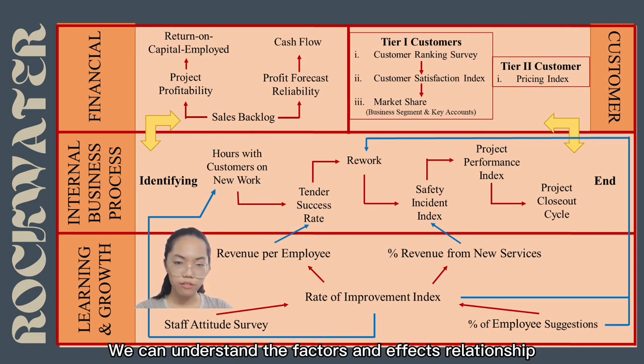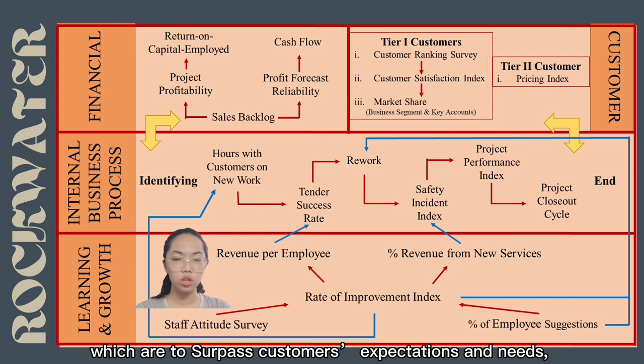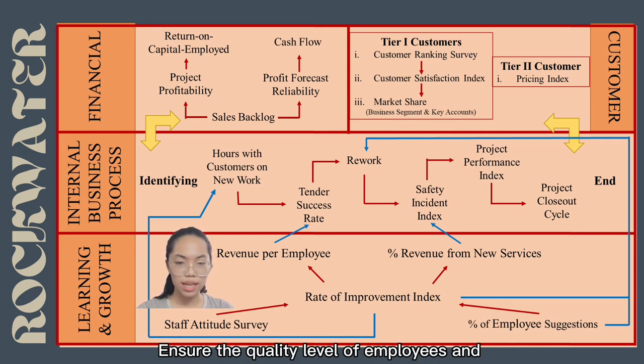We can understand the cause-and-effect relationship between each BSC performance measure linked to Rockwater's objectives, which are: to surpass customers' expectations and needs, gain customer satisfaction, maintain continuous improvement, ensure the quality level of its employees, and fulfil shareholder expectations.